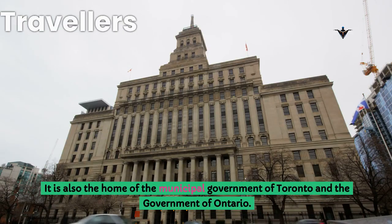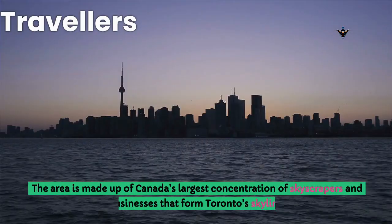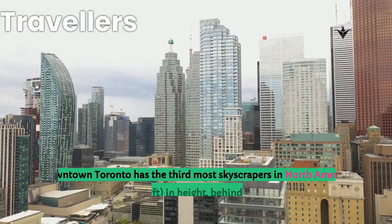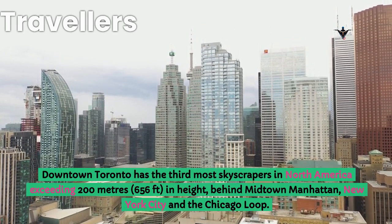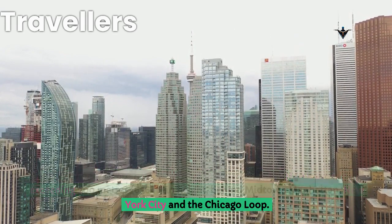It is also the home of the municipal government of Toronto and the government of Ontario. The area is made up of Canada's largest concentration of skyscrapers and businesses that form Toronto's skyline. Downtown Toronto has the third most skyscrapers in North America exceeding 200 meters in height, behind Midtown Manhattan, New York City and the Chicago Loop.